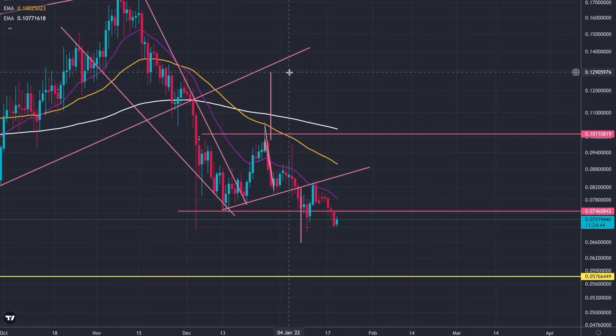We do have a technical target up here still, but we have to break the neckline of our W pattern to get there. I'm just letting you know that that is still there at 0.12 cent. Anyway, we're down here at the moment — let's add some fibs on and see where we actually are.